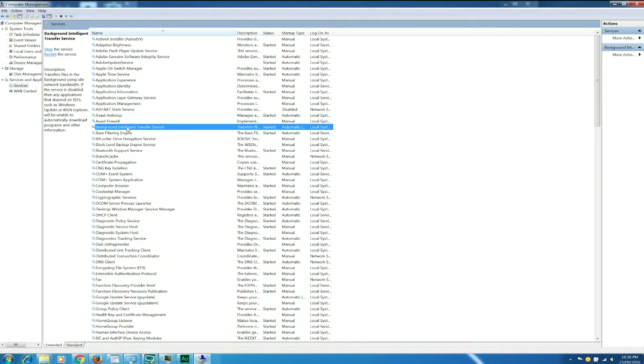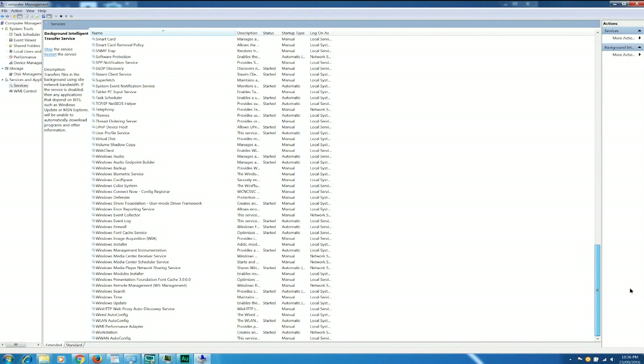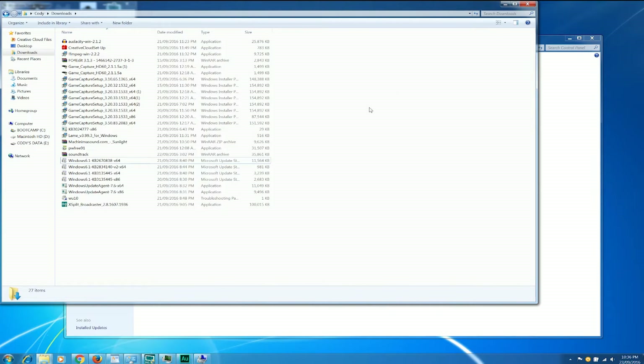The word 'intelligent' is not lost on me — the irony is quite extraordinary. This one, I found, was the next step in actually getting things to run properly. What you're going to have to do is just stop it and kill that process, just after you've killed the Windows Update process. Once you've done that, just minimize your window.